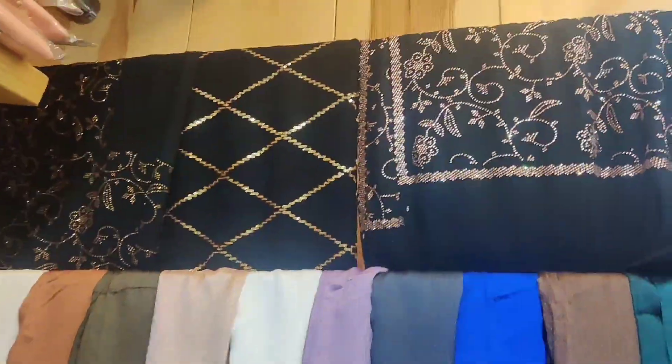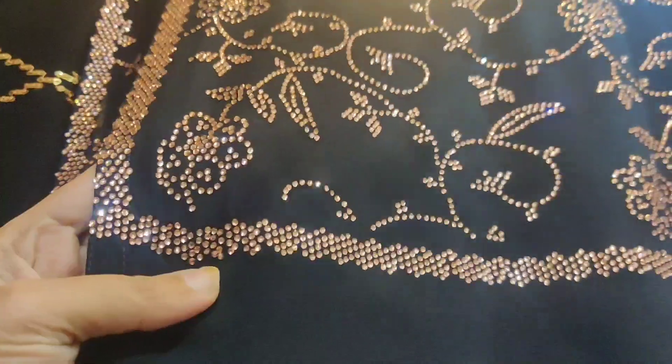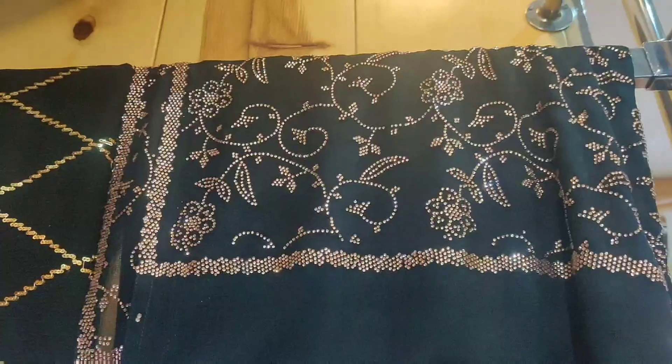There are some fancy abayas — they also have a beautiful one. Look at the stalls. This is very beautiful — the stonework and sequence work. This is also in stonework. How much is the price? This is 10,000 plus.